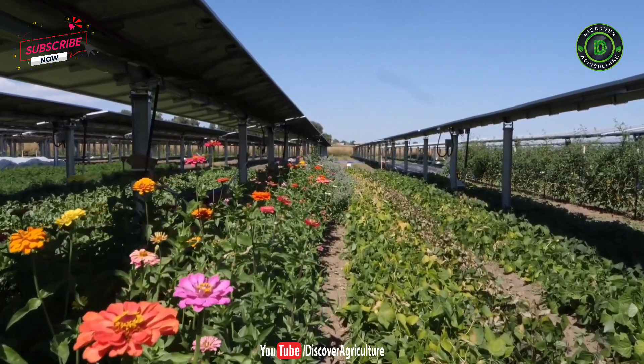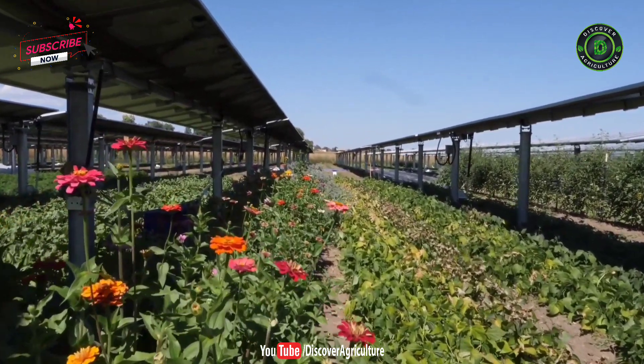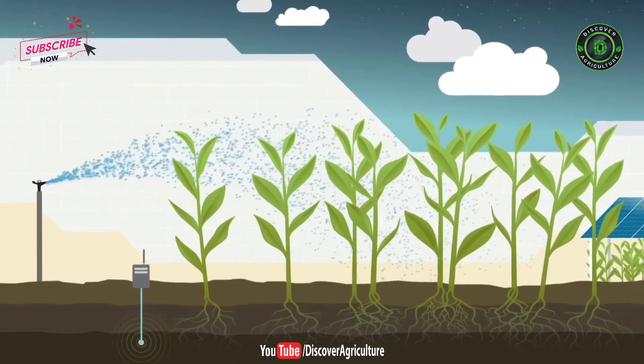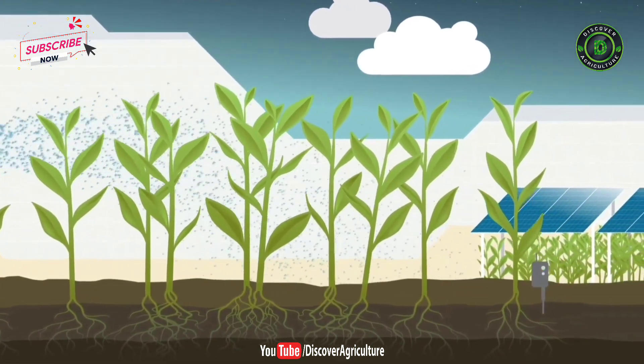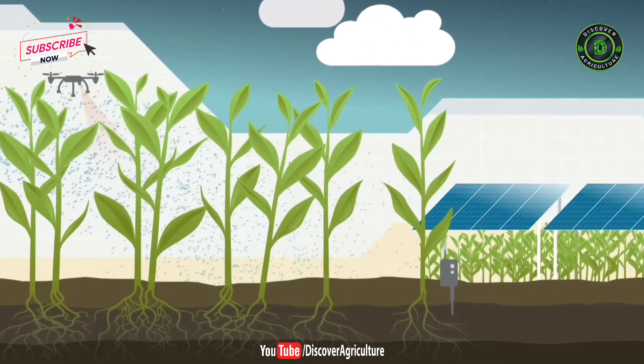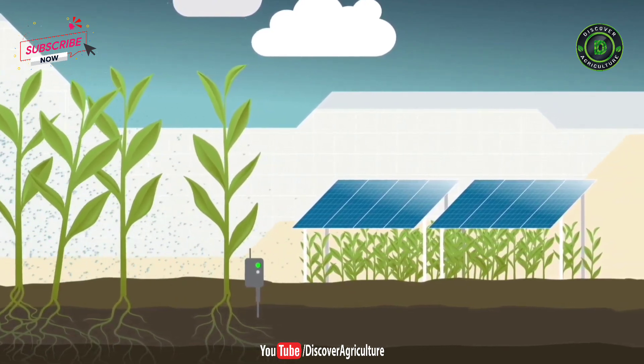Agriculture has always adapted to meet the dynamic needs of a changing society. Innovations in technology have driven incredible progress over time, from tractors and pest management to breeding and genomics. Today, most growers are accustomed to exploring new methods of addressing emerging challenges in agriculture and continue to look for ways to mitigate risks brought on by a changing climate.